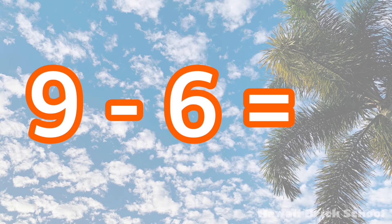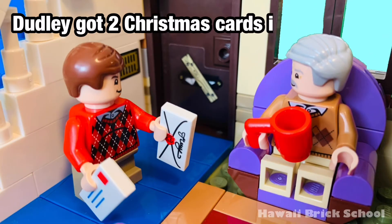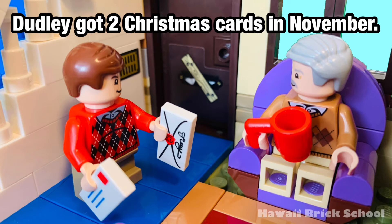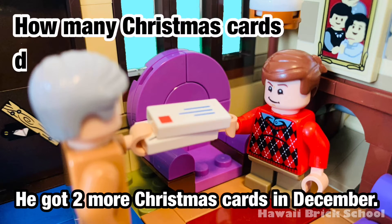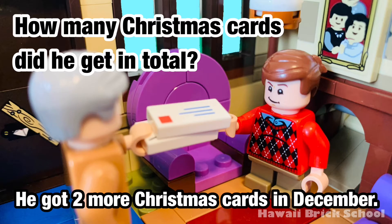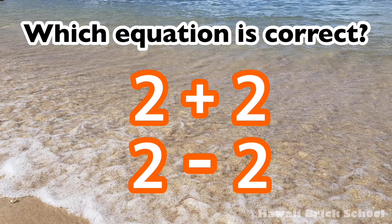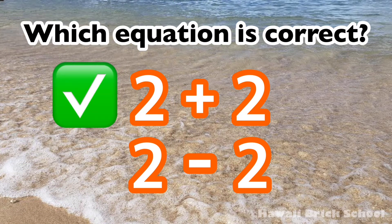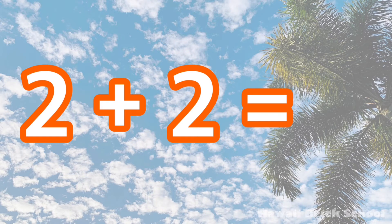He got two more Christmas cards in December. How many Christmas cards did he get in total? Which equation is correct: 2 plus 2 or 2 minus 2? The correct equation is 2 plus 2. 2 plus 2 is 4.